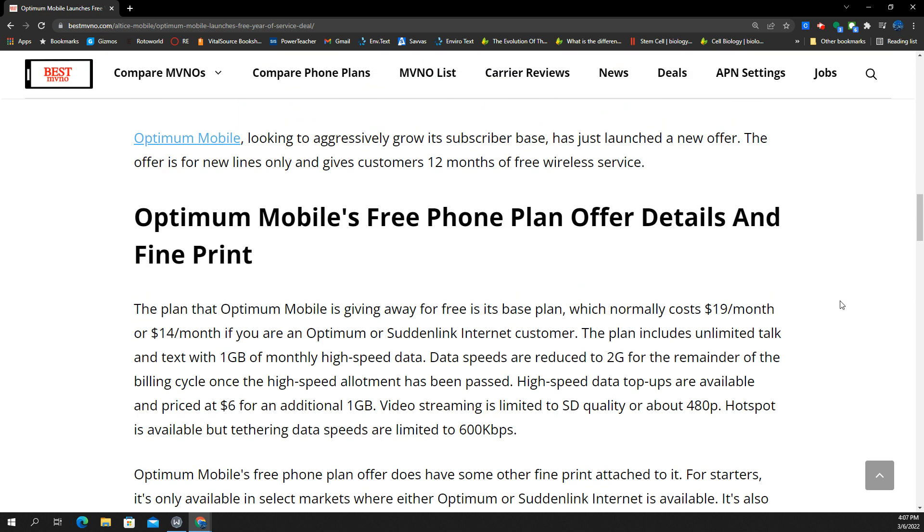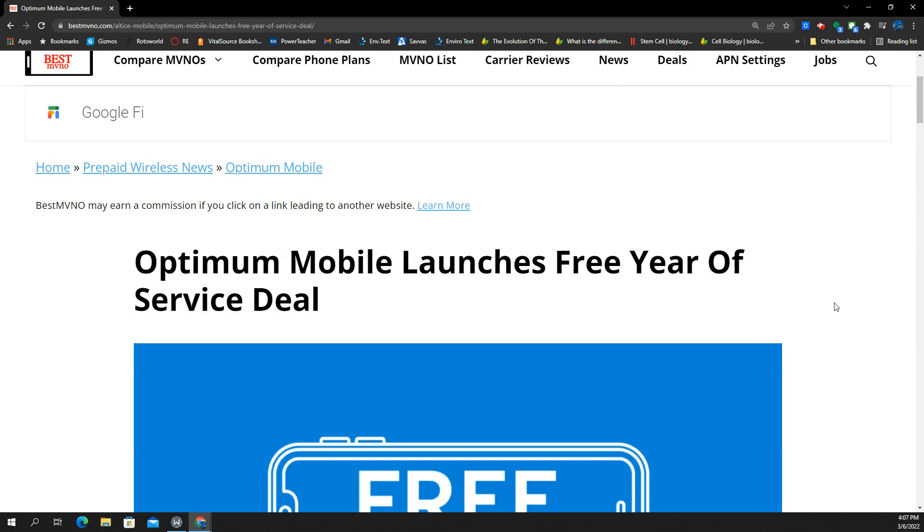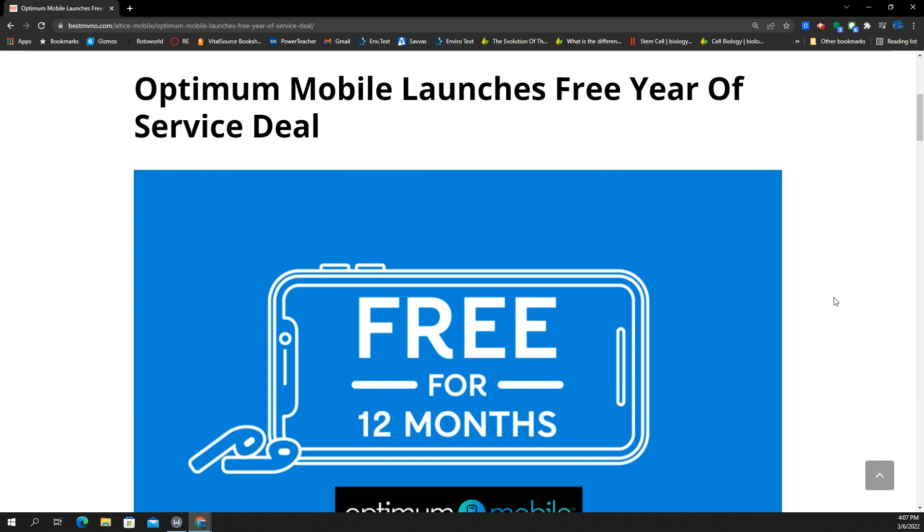What do you guys think of this plan? What do you think of all the caveats, all the restrictions, all the little bits and pieces? I mean, free service is free. Once you get past that activation fee and you meet all those requirements, this is what you got. Your thoughts and opinions are welcome down below. You are the voice of the people, the SMT Nation — let your voice be heard.